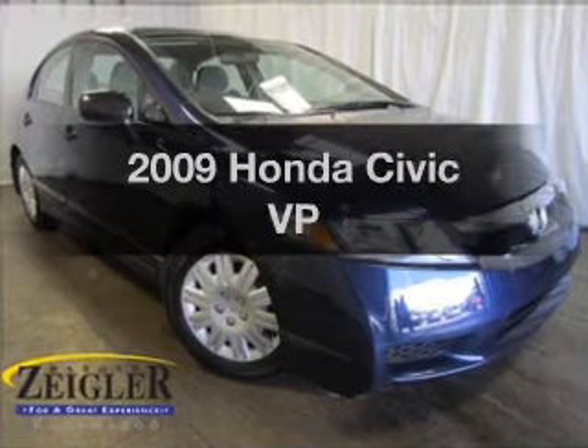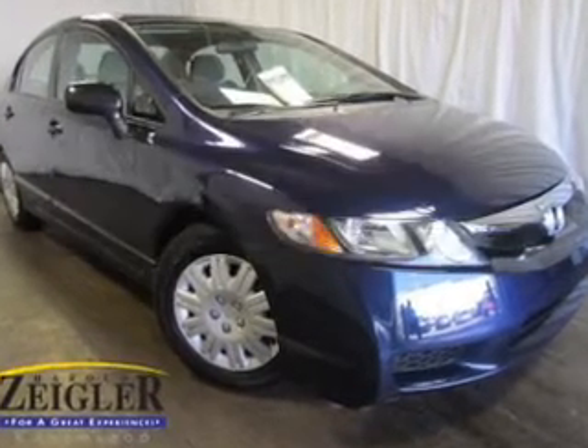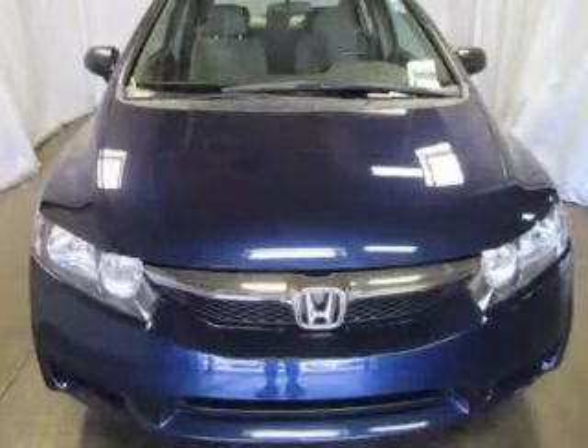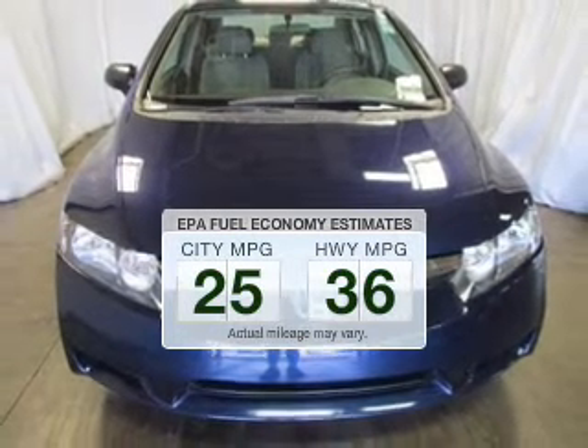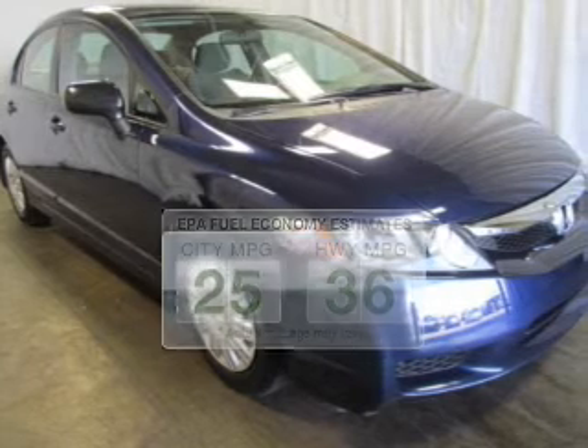Check out this 2009 Honda Civic. Travel the roads in style and comfort in this great vehicle. Better gas mileage means better long-term driving, and this ride delivers with a great low fuel consumption rate.